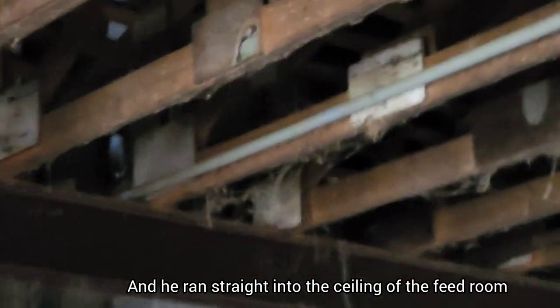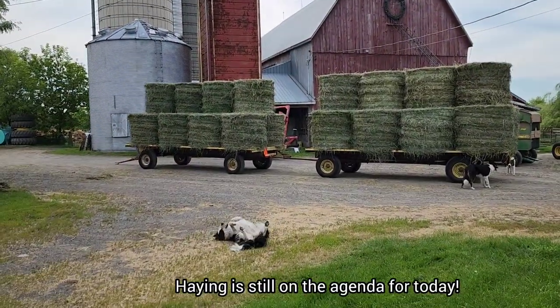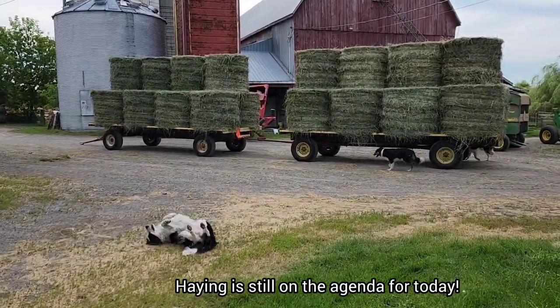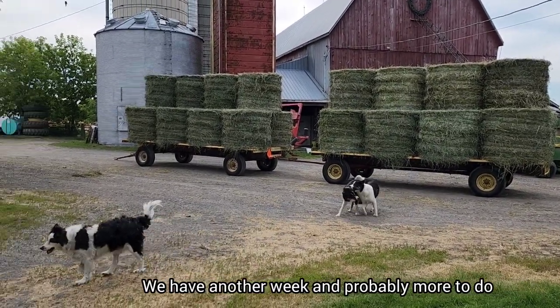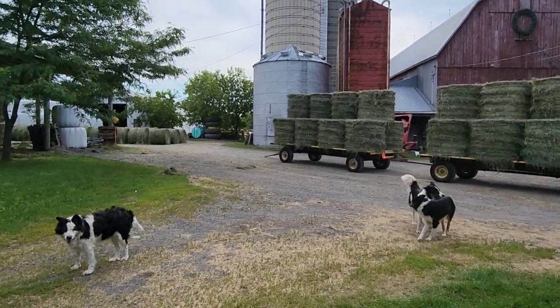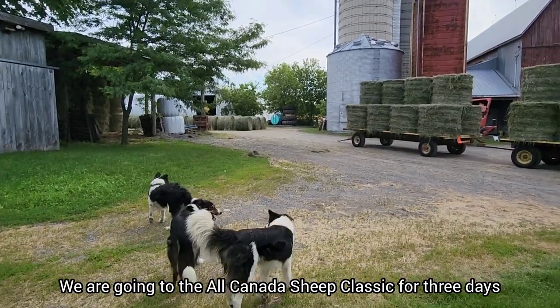So we let him out, back into the feed room when I wanted him to go into the hay barn where he wouldn't cause any problems, but he's way up in the rafters already. I don't think you can see him. As you can see, haying is on the agenda again and will be for at least another week, and at that point it goes on hold because we'll be heading to the All Canada Sheep Classic in Ancaster, Ontario, which is near Toronto.